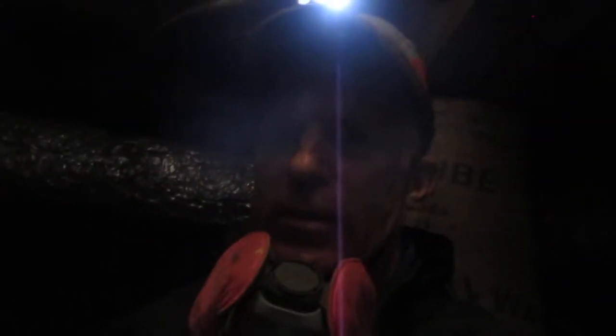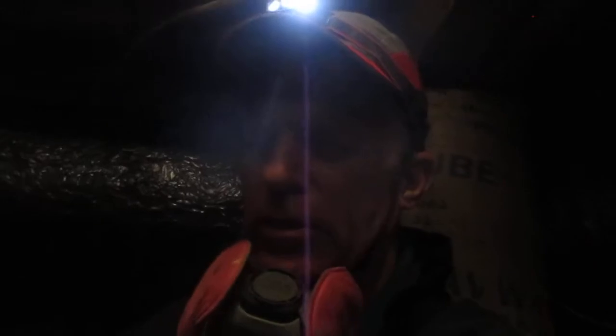Hello, this is Greg House, Owner of House Inspection Services, license number 9986, Dallas, Texas. I'm down in a crawl space today and I want to show you something that's really unusual and you're hardly ever going to see in an inspection.